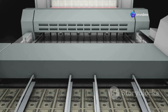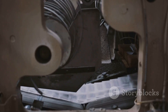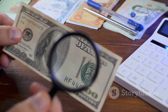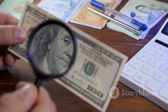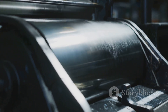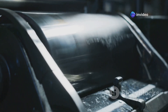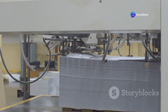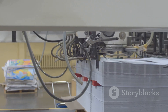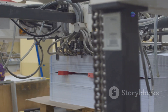Inside the BEP, it's a hive of activity. Skilled technicians operate massive printing presses ensuring that each note is printed with precision and care, while inspectors meticulously examine each sheet for imperfections. The air hums with the sounds of industry and the smell of ink hangs heavy in the air. It's enough to make you feel like you've stumbled onto the set of a heist movie — but the security here is tighter than a drum, with every step closely monitored.